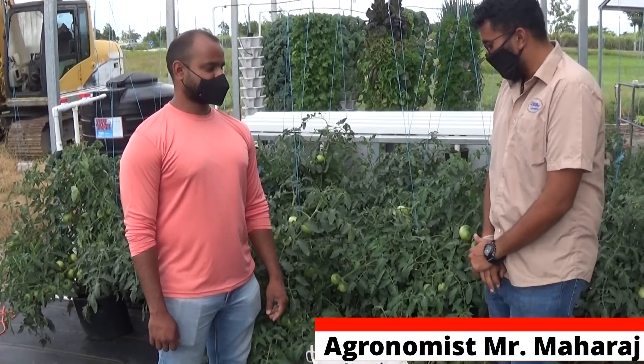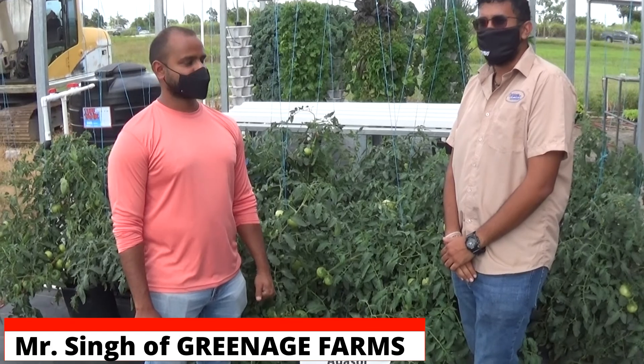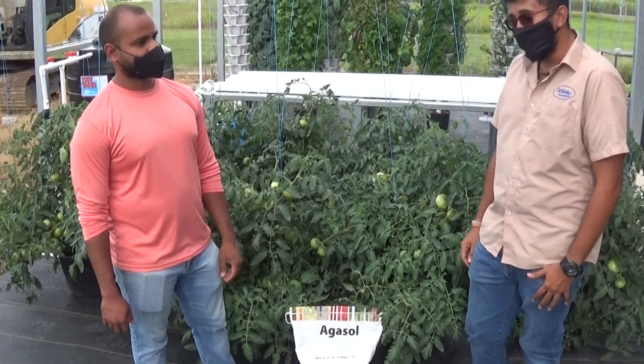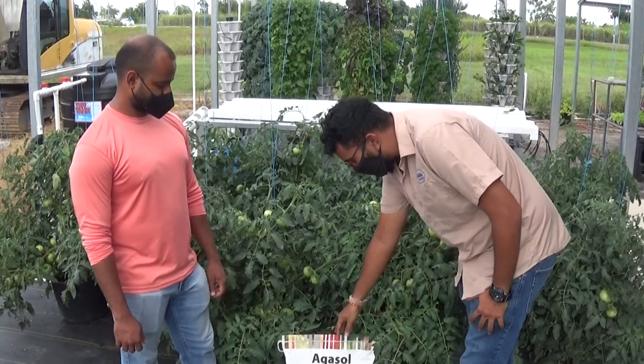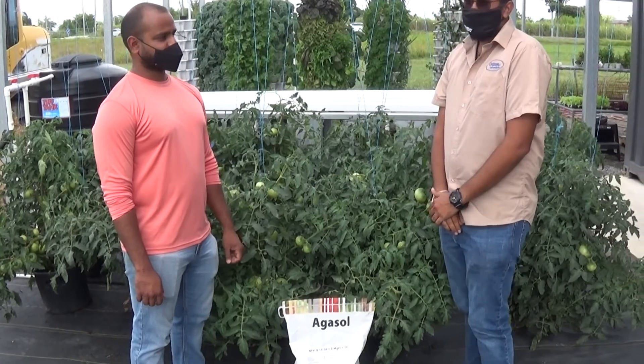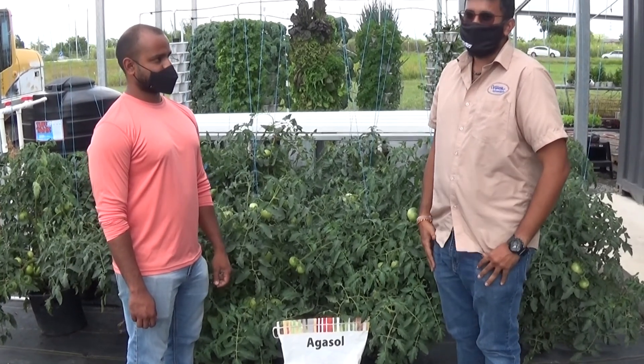G'day everybody, Bhavish Maharaj here from Caribbean Chemicals and today we are with Kevin Singh, one of the directors of Green Age Farms located at the Endeavor Show. We want to showcase the Agassol 91836 fertilizer with 2% Magnesium, one of the premium hydroponic fertilizers straight out of Italy.